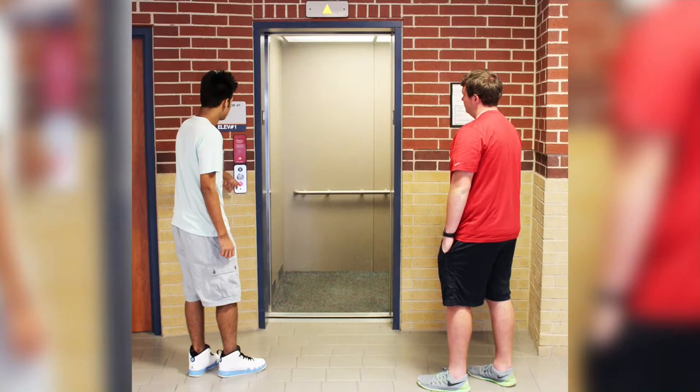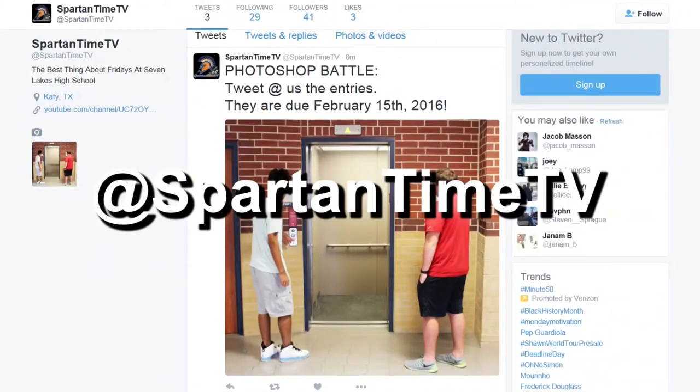In the battle you'll have to edit the provided photo of the rotunda elevator and make it your own. You can download the photo at our Twitter at SpartanTimeTV and the best entries will be shown on the next show. We look forward to seeing your submissions.